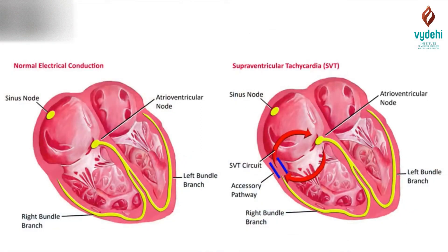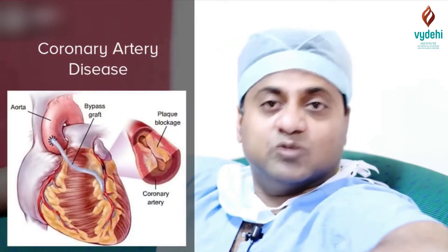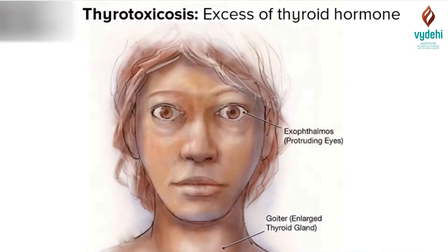Supraventricular tachycardia is where the ventricular rate is more than 150-160. Any heart disease patients can have this — coronary artery disease patients can have supraventricular tachycardia. And in thyrotoxicosis, where the thyroid levels are very high, the patient can have a very high rate.